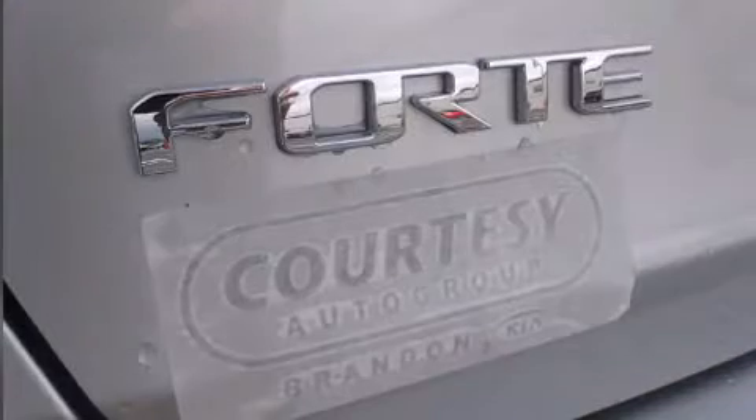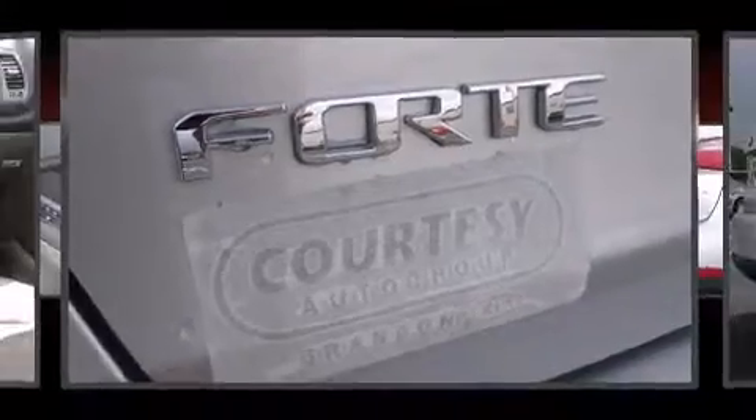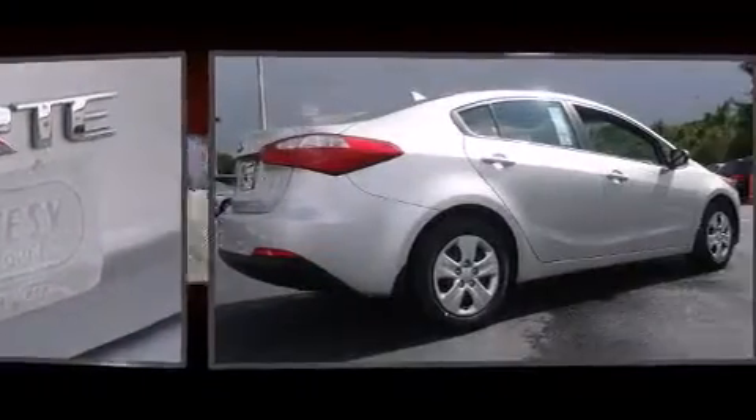Kia prioritized comfort and style by including delay off headlights, variably intermittent wipers, an outside temperature display, and one-touch window functionality.